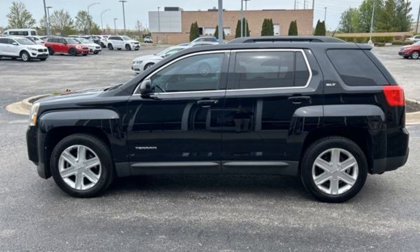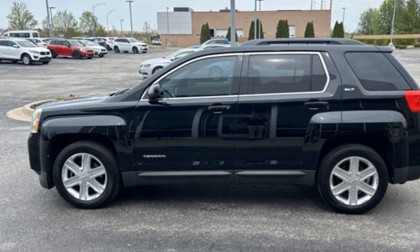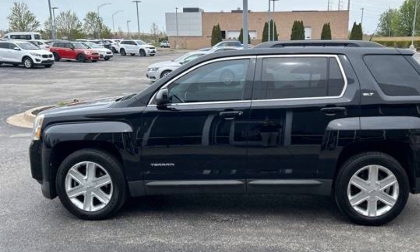2011 GMC Terrain. This SUV offers space as well as power and performance.